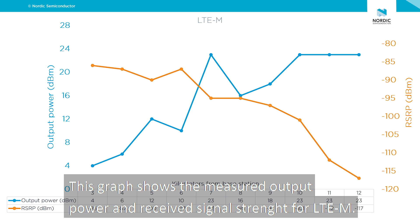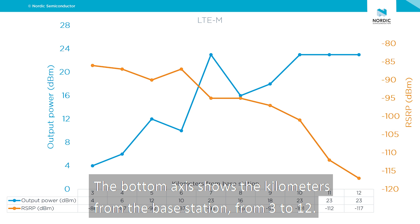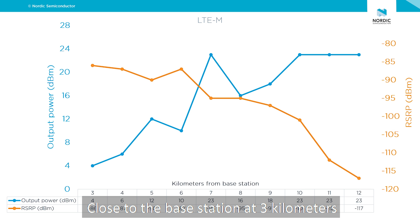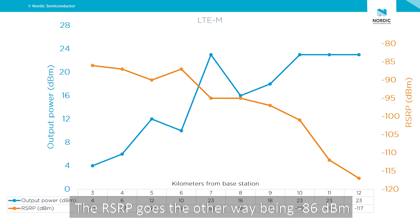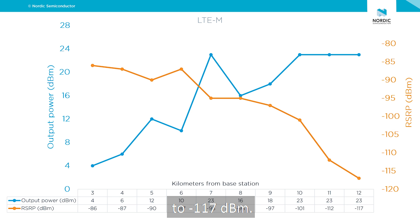This graph shows the measured output power and received signal strength for LTE-M. The output power is on the left axis and the RSRP representing the received signal strength is on the right. The bottom axis shows the kilometers from the base station, from 3 to 12. Close to the base station at 3 kilometers the output power is low, only 4 dBm. Further away it increases up to 23 dBm, which is the maximum. The RSRP goes the other way, being minus 86 dBm close to the base station and decreasing down to minus 117 dBm.